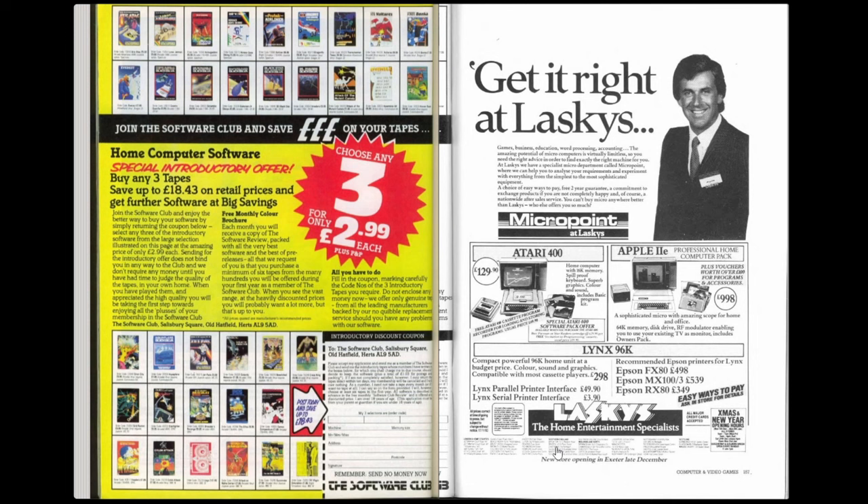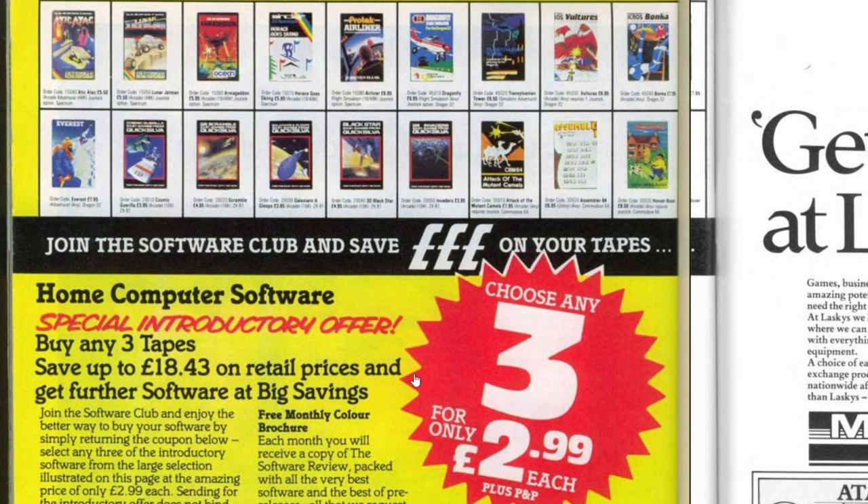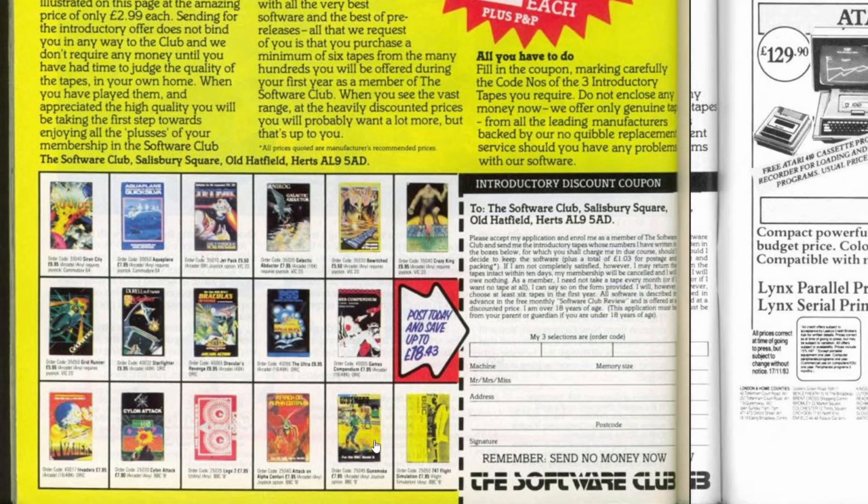Page 156 features the Software Club - which I think eventually morphed into the Home Computer Club - where you send off for three games at a low price to enrol, then must buy a game every month. The introductory offer was three games for £2.99 each plus P&P, with titles including Attic Attack and Lunar Jetman from Ultimate, Quicksilver games, and Attack of the Mutant Camels and Hovvabother from Llamasoft. BBC Micro users could get Cylon Attack, Attack on Alpha Centauri and Gunsmoke amongst others.